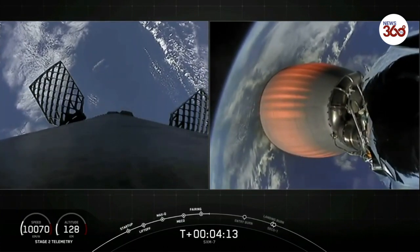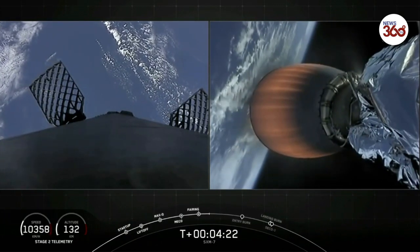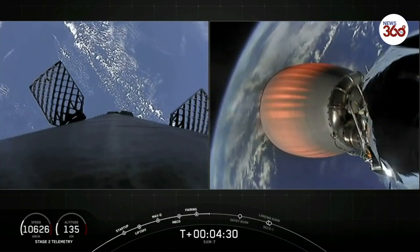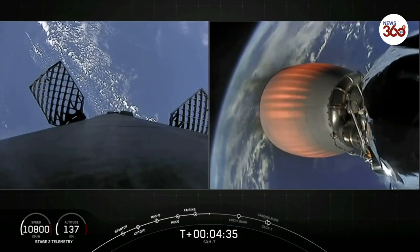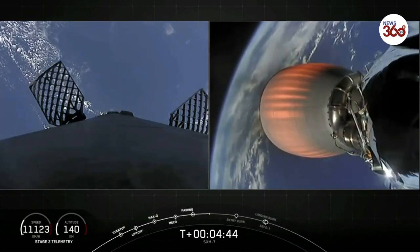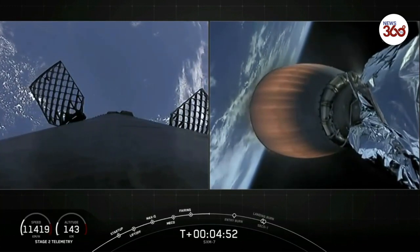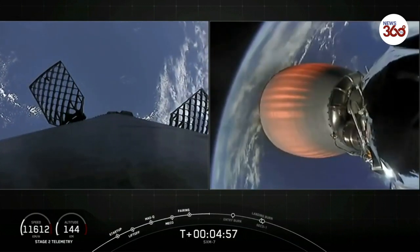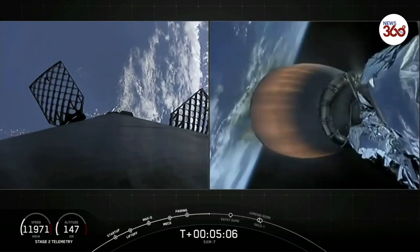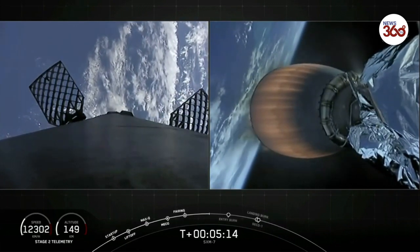At stage separation, the first stage's velocity is about 2,200 meters per second, or 5,000 miles per hour — pretty fast. Once the first and second stages separate, that first stage is still moving at such a high velocity that it continues to raise its altitude as it coasts for a couple of minutes prior to starting its downward return back to Earth. For the entry burn, we relight the center engine — E9 — and then relight two more Merlin M1D engines, E1 and E5, giving us a total of three M1Ds to slow the vehicle down as it passes back through the Earth's atmosphere. We're expecting that entry burn to begin in about one minute.